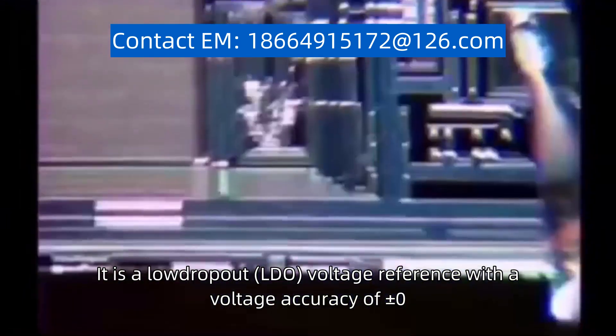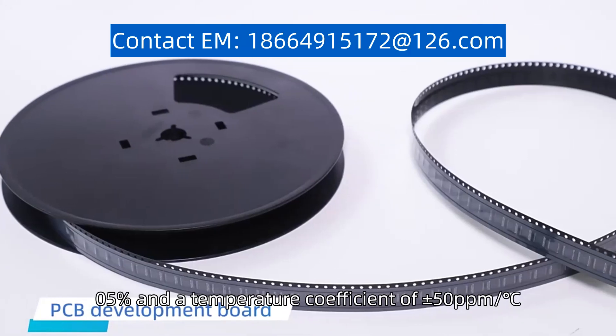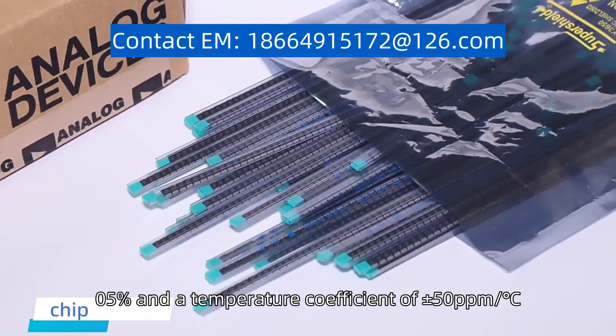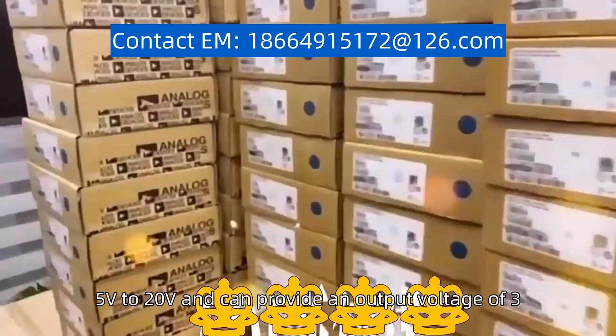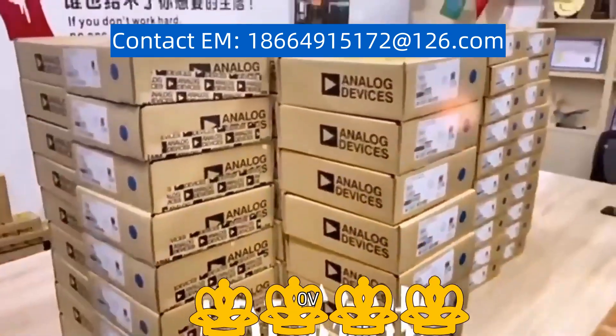It features a voltage accuracy of plus or minus 0.05% and a temperature coefficient of plus or minus 50 ppm/°C. The device operates with a supply voltage range from 2.5V to 0V and can provide an output voltage of 3.0V.